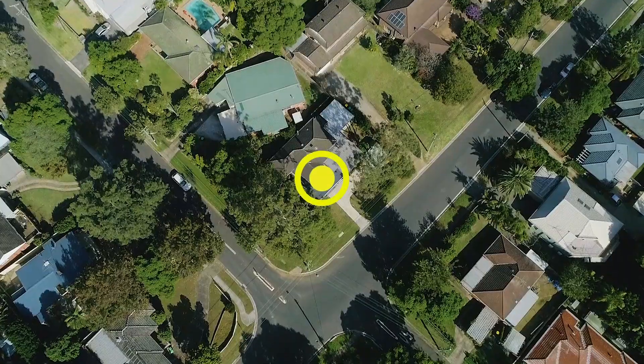Centrally located to all amenities such as Stockland Mall, transport, and Baulkham Hills Selective School.